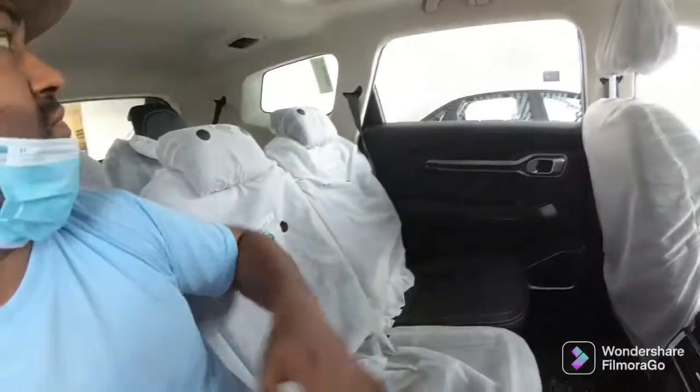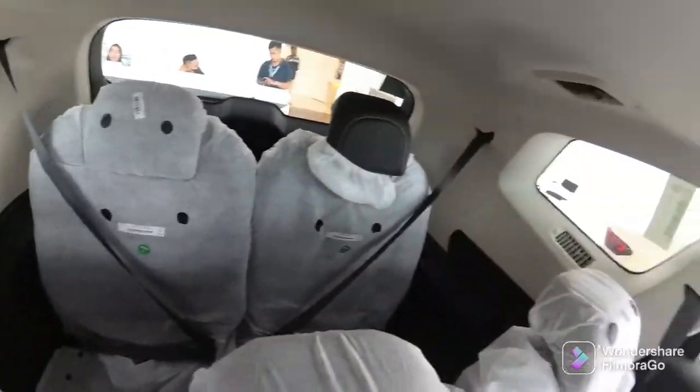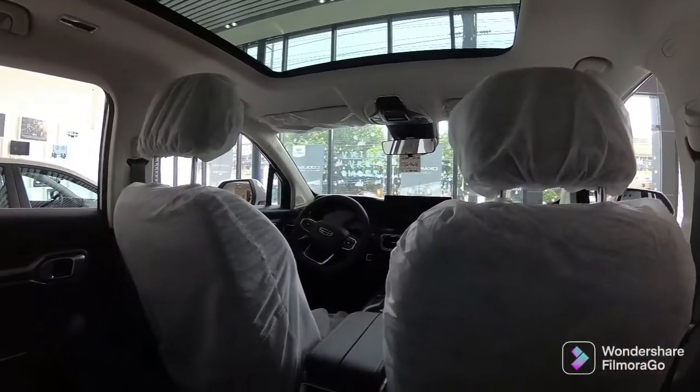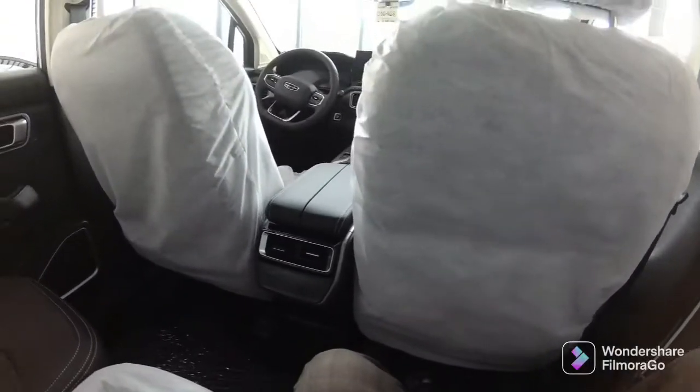This is the third row, and it is also spacious. The best feature here is the panoramic sunroof, which makes the interior feel very open and airy. Now let's head outside.